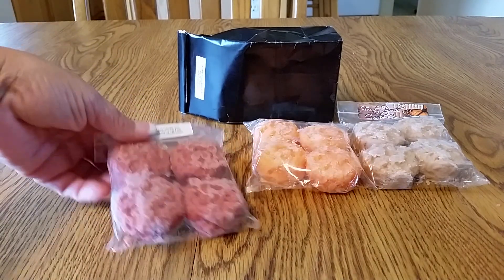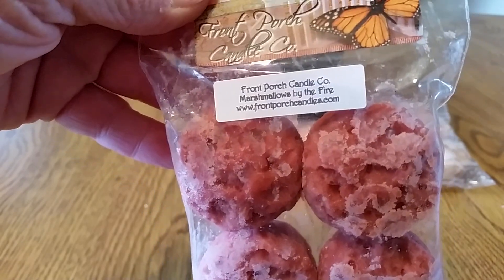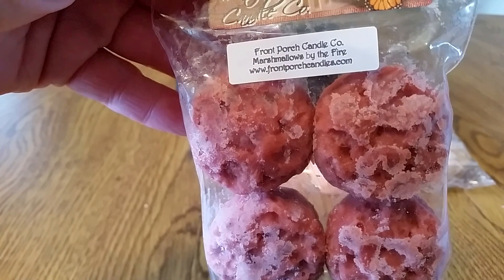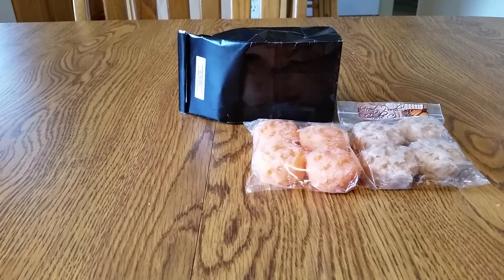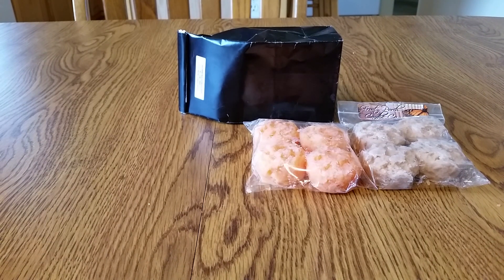You get different colors and shapes. This one is Marshmallows by the Fire. The scent description on this one is a blend of Smooching by the Fire and marshmallows. I can smell a touch of the fire note and the marshmallow — it kind of mellows out the smoky smell. It isn't like a smoky cigarette smell, but you do get a touch of the campfire on that one.